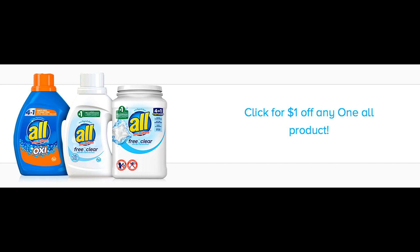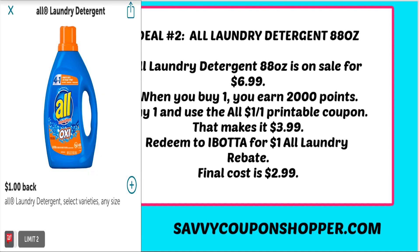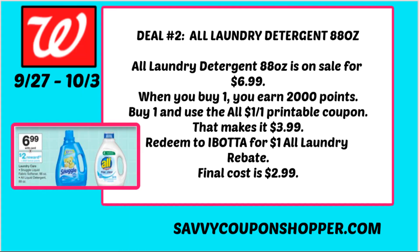Go to the website, click where it says 'click for a dollar off any All product,' and get your dollar printable coupon. Then go to Walgreens, grab the 88-ounce bottle on sale for $6.99, and when you buy one you earn 2,000 points. Use that dollar All printable coupon making it $5.99, then take your receipt and redeem to Ibotta for a dollar All laundry detergent rebate. You can grab that big bottle for just $2.99 this week.